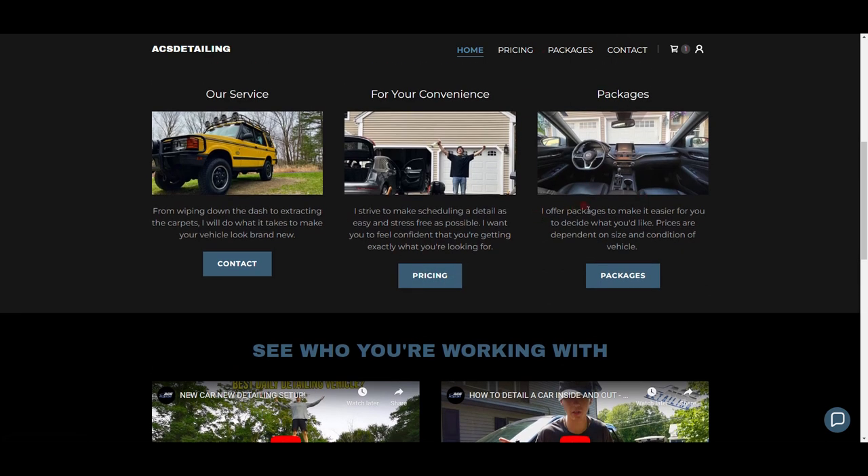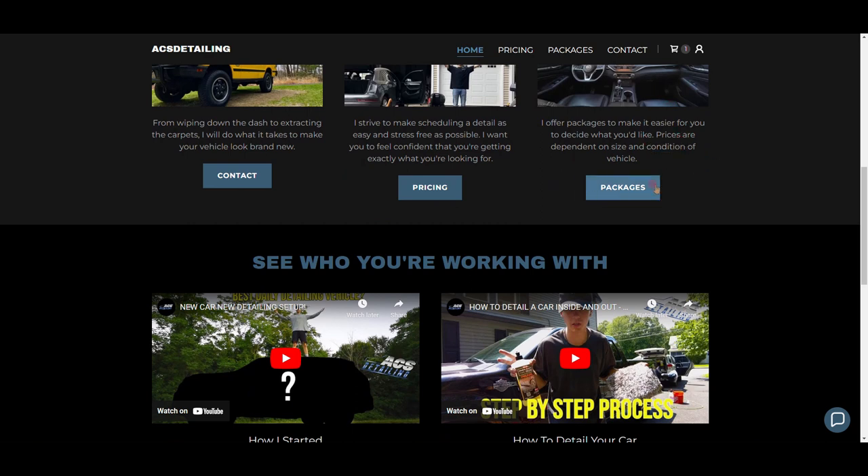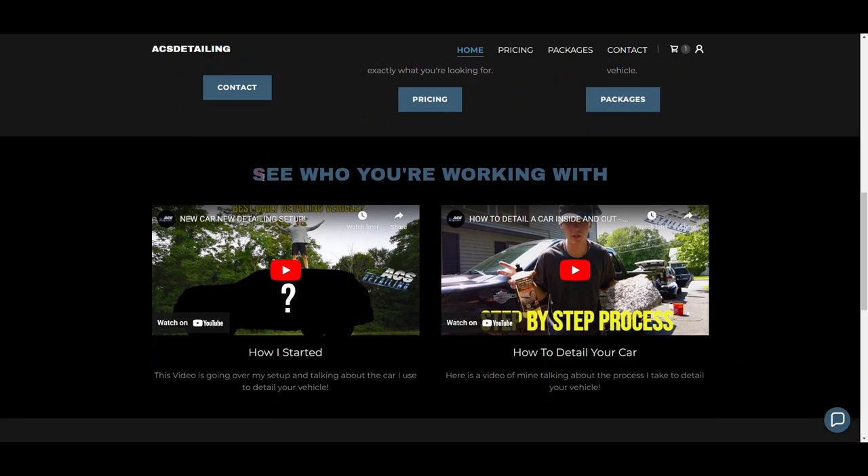Then I have a pricing page and: 'I offer packages to make it easier for you to decide what you'd like. Prices are dependent on size and condition of vehicle.' The first sentence is pretty self-explanatory — I offer multiple packages so somebody can make up their own mind. And then prices depend on size, like a truck compared to a coupe, and condition — whether it's straight out of the dealership or full of mold.